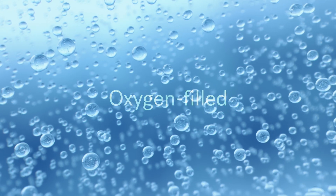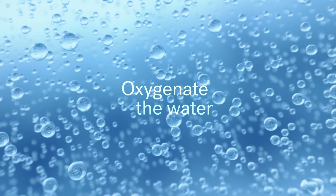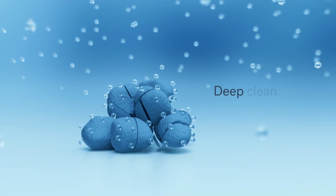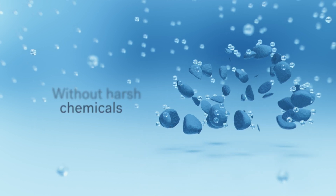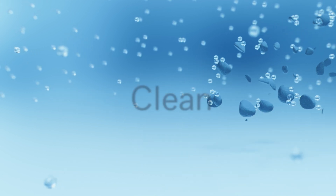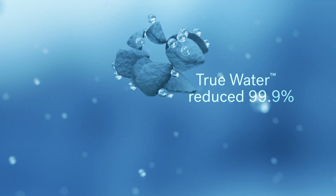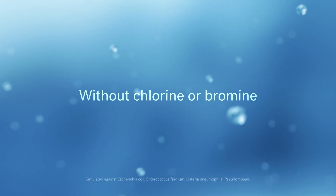True Water uses trillions of oxygen-filled nanobubbles which gradually dissolve and oxygenate the water. They scrub away contaminants and continuously deep clean every part of your spa without all the harsh chemicals. So your spa is always filled with clean, clear, sparkling water. Lab results show that True Water has reduced 99.9% of bacteria and viruses without chlorine or bromine.